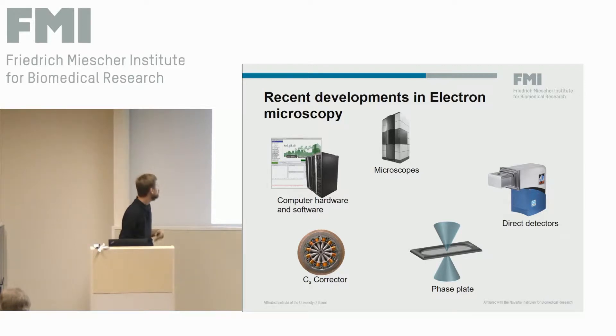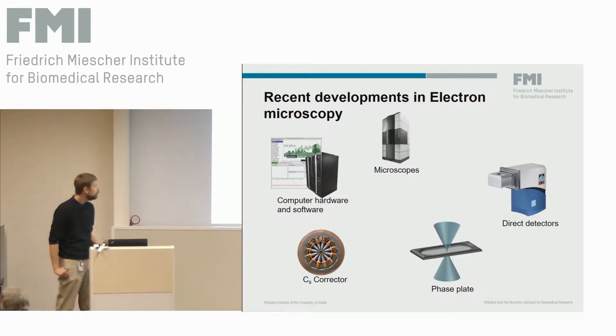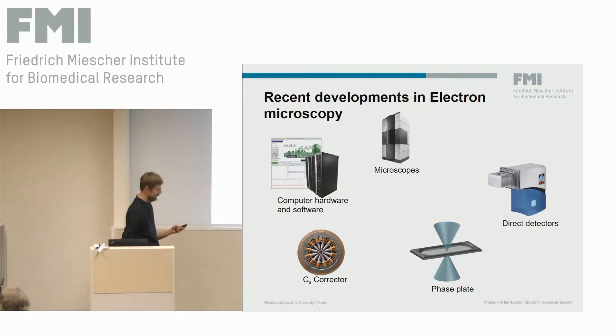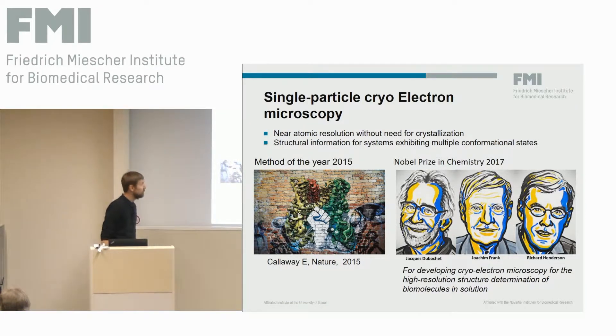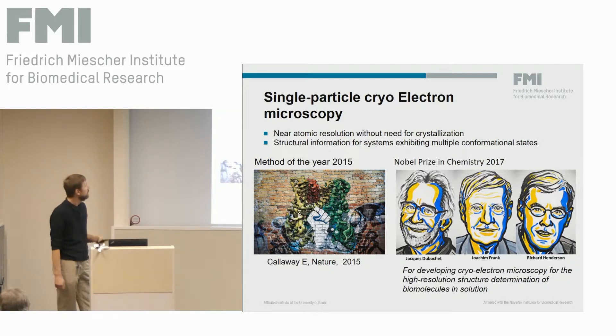We also got CS correctors to correct for lens errors, and there was quite a big development in new software for better processing and more computing power to process our data. This transformed the field of single particle cryo-electron microscopy. This was also recognized in nature — cryo-EM was named Method of the Year of 2015, and the term was coined that 'the revolution will not be crystallized.'